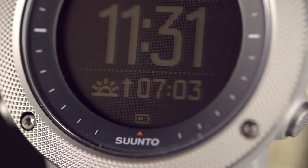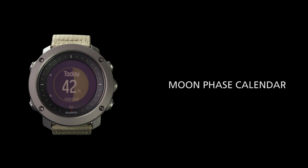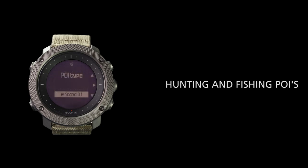The watch is fitted with sunrise and sunset alerts, a moon phase calendar, and point of interest markers specific to hunting and fishing.